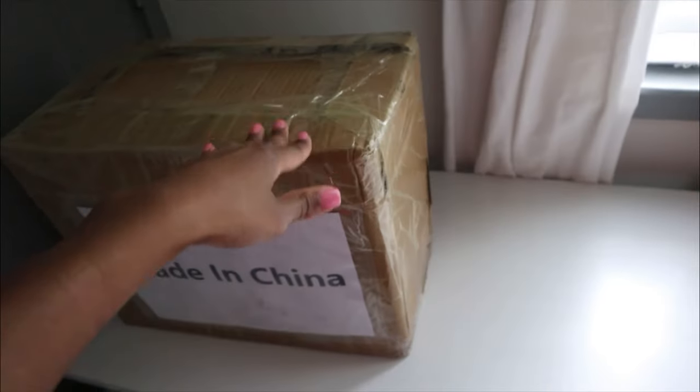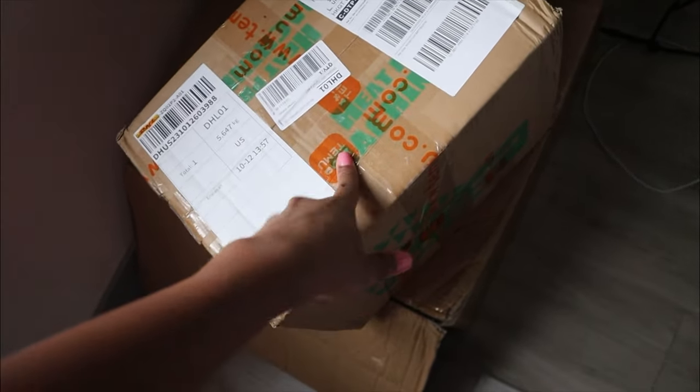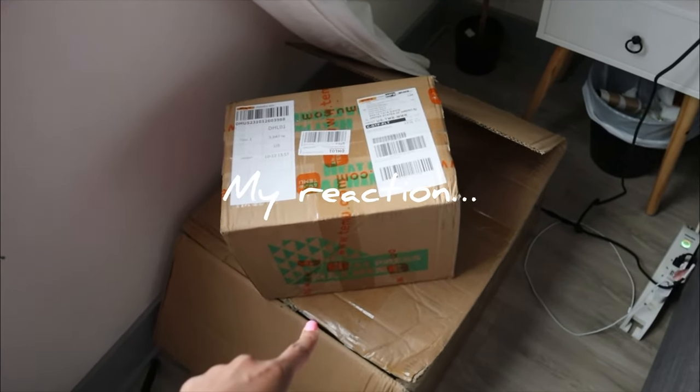Let me show you what I got. I don't know what this is yet, I did not open the package. I'm pretty sure it's my heat press — it says heat machine right on it and it's from Temu. And then I have my huge box of tumblers down there.